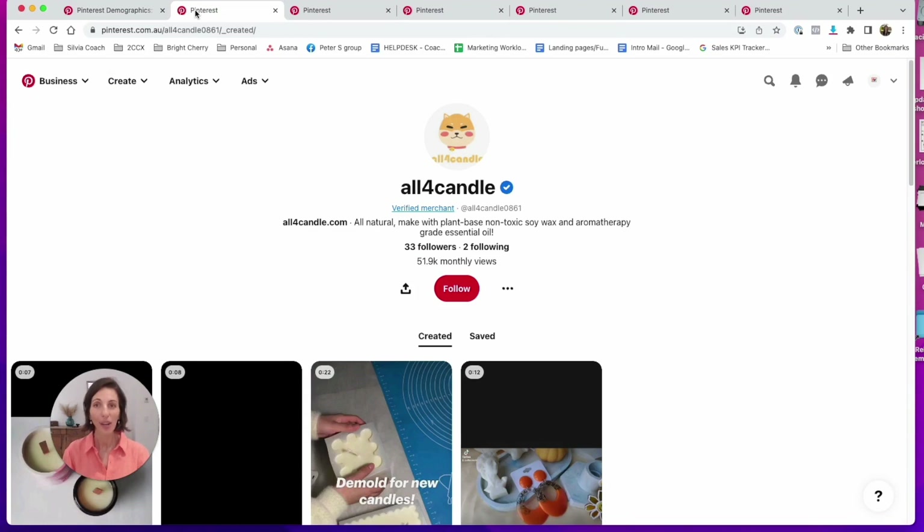You don't need any followers to get buyers to your store. Look at this — these guys have 33 followers but are getting over 51,000 monthly views. It's not a popularity contest. Facebook, Instagram, and TikTok preference viral content, but Pinterest preferences what's relevant to their users, which is fantastic.